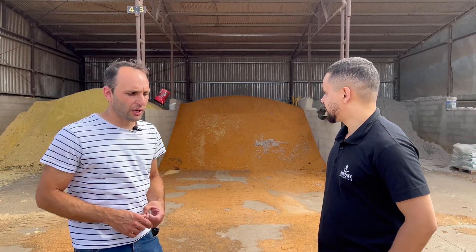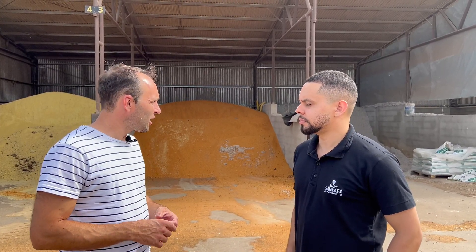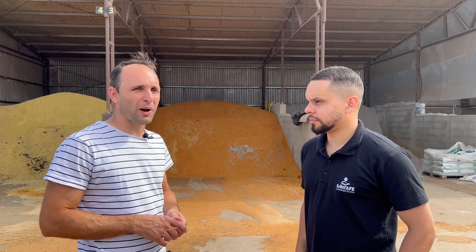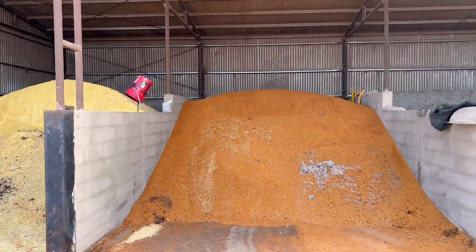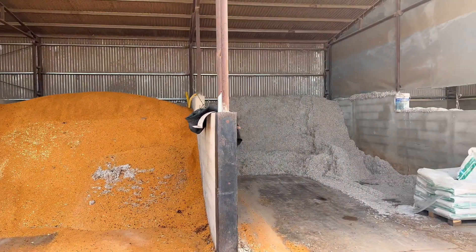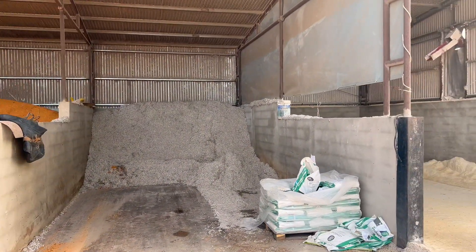We are now in the kitchen of this farm, and Diego is going to show us the ingredients they have here. Here we have all the storage for the concentrates. Basically, we are using ground corn, soybean expeller, cottonseed, and a protected soybean meal with high bypass protein content, which we are using for fresh cows and high-producing cows.